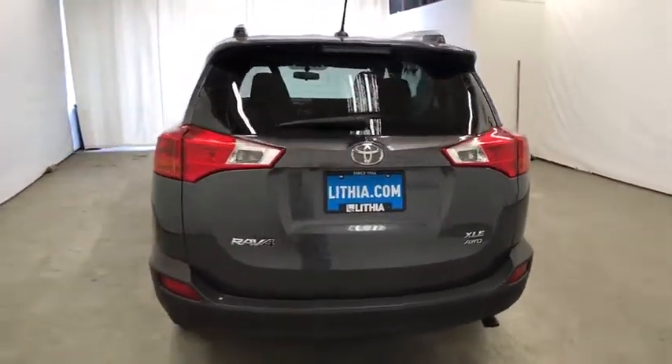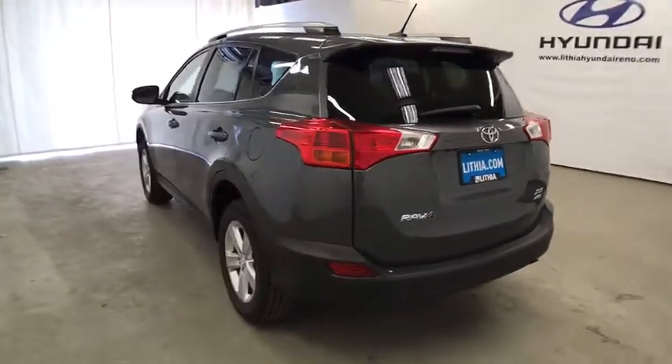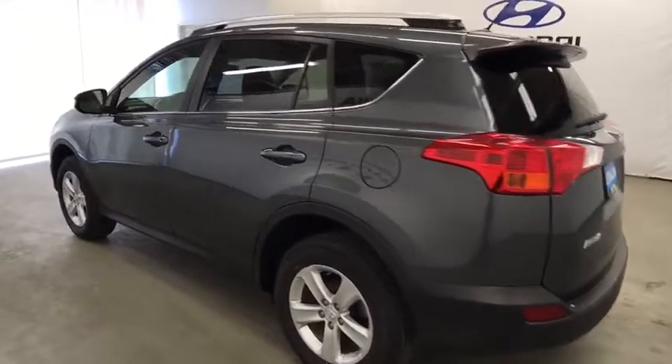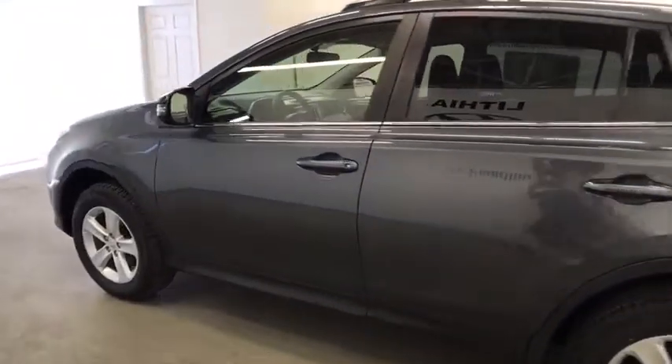This vehicle has less than 35,000 miles. Here are some of this vehicle's great options: keyless entry, all-wheel drive, backup camera, Bluetooth, power steering.